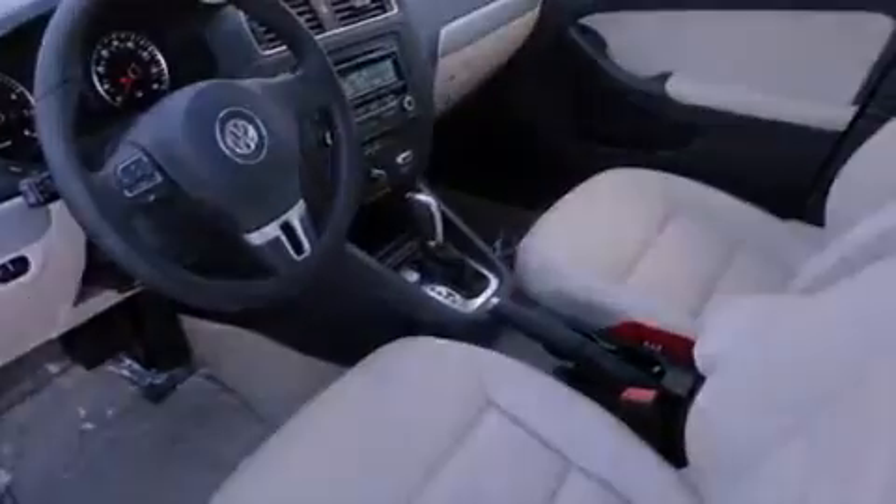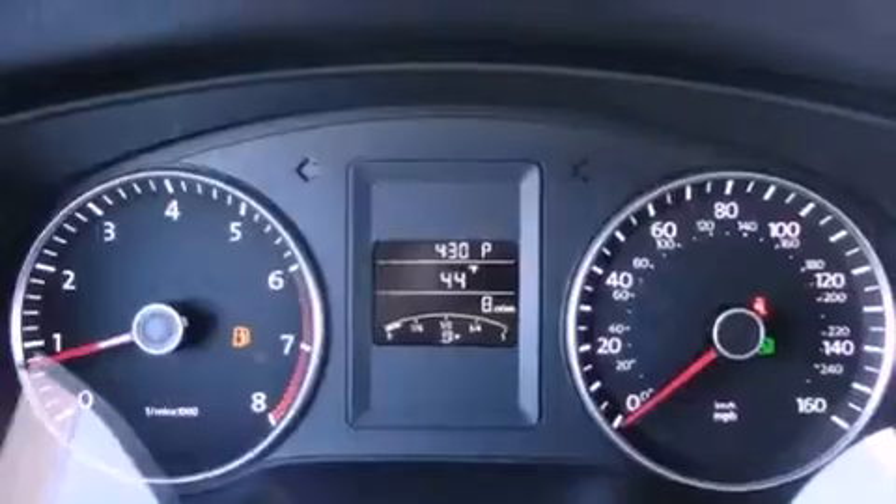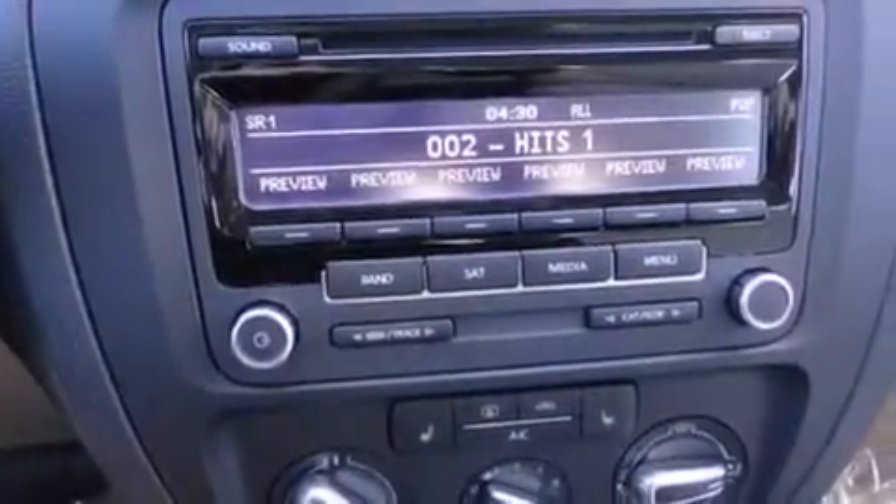A passenger side vanity mirror, a security system, traction control, a rear window defroster. And the heated seats can warm you up in seconds, keeping you and your passengers comfortable the whole trip.